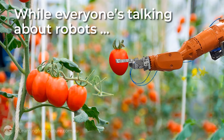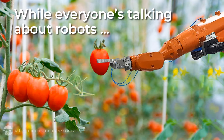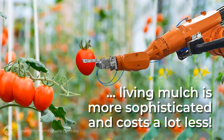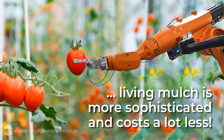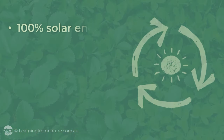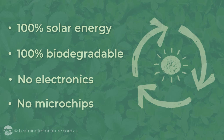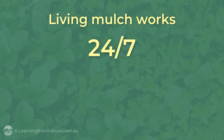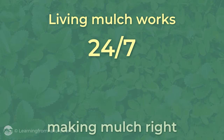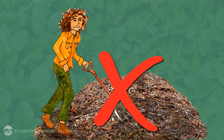While everyone's talking about how we'll soon be able to use robots to do all of the hard work, the technology embedded in living mulch is more sophisticated and costs a lot less. Living mulch runs on 100% solar energy, is 100% biodegradable, and has no electronics and microchips. It works 24-7 making mulch right where you need it. You don't even have to buy mulch for it. Wow, that's advanced technology.